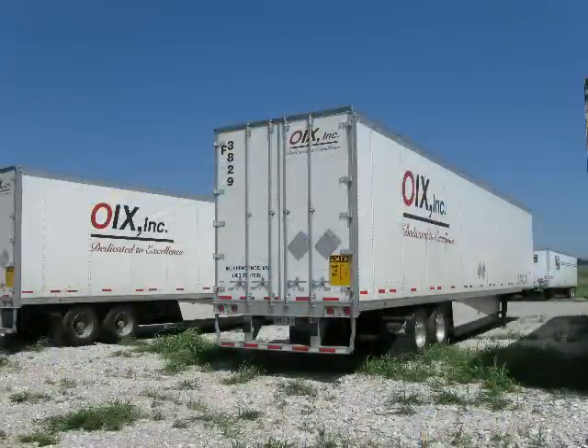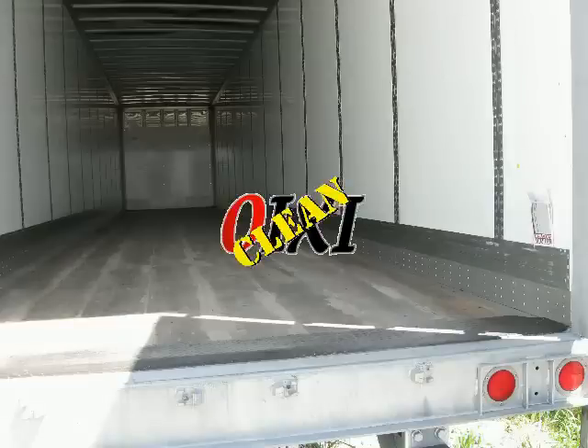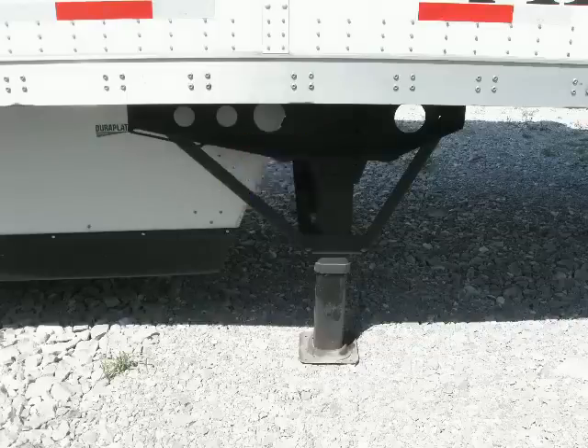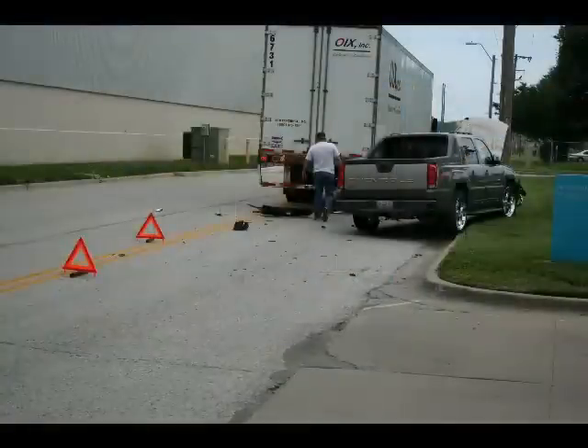Every OIXe trailer needs a little TLC now and then. Use the OIXeClean system to make sure that the trailer that you pull is in tip-top condition with a thorough pre-trip inspection. OIXeClean the frame, the floor, the brakes, the dolly legs. If you find a small problem on your trailer, report it before it becomes a big problem for somebody else.